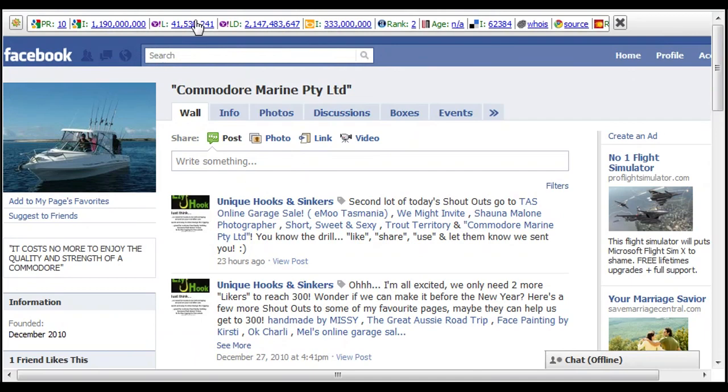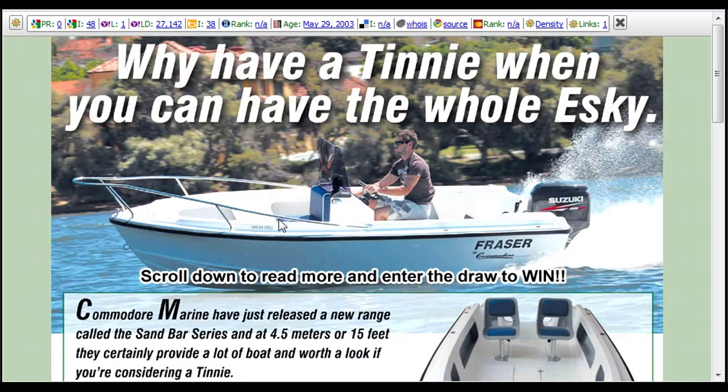That's it for the day. Remember, barramundi fishing is better than working, so get your competition entry in, win this boat, and get out barramundi fishing. Speak soon!